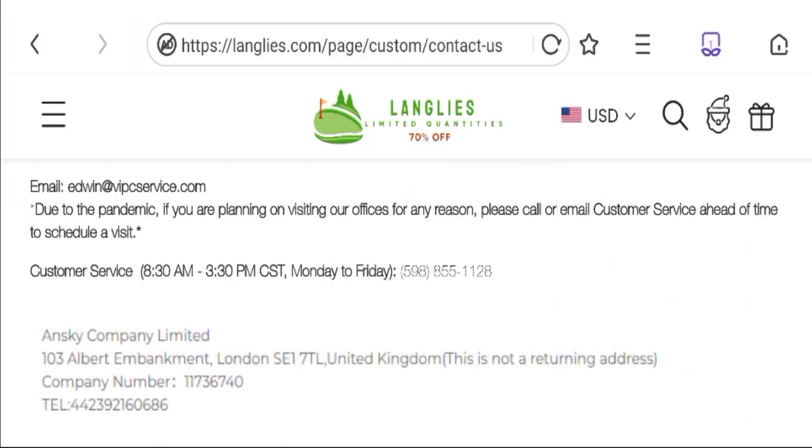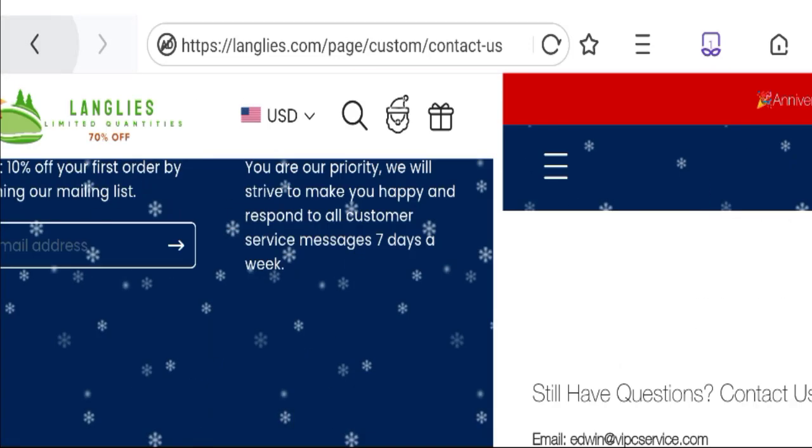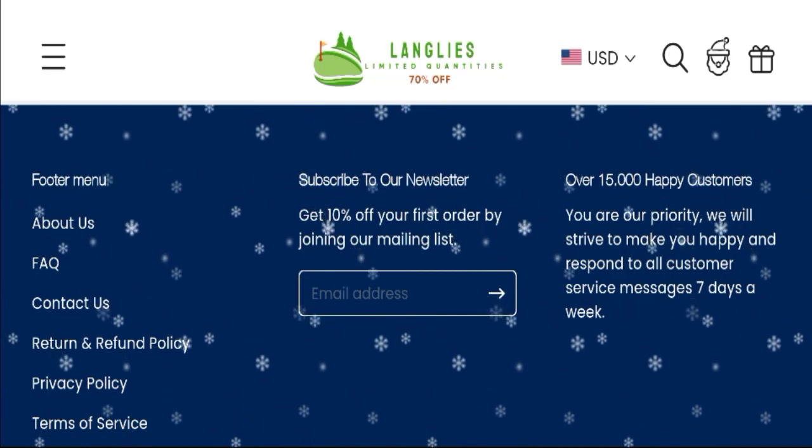You can see they have given an email address and phone number. The email address matches with the domain name, which is a good sign. However, they have not given any social media accounts on this site, which is a very bad sign.